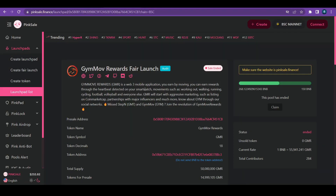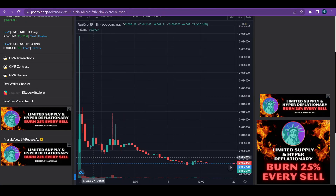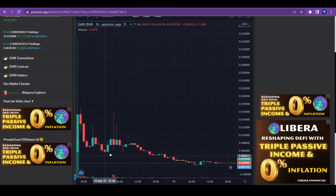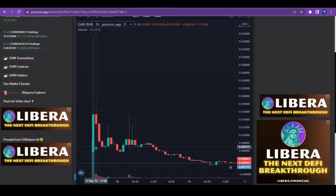The second project is GymMov Rewards. These guys wanted to get 150 BNB as a soft cap but they exceeded it — they raised 268 BNB. You can see the links for this project under the description of the video, proving I made a video about it when it was at pre-sale stage. This project started with a price of two zeros and five, and at the peak it was almost 35 — meaning about seven X's right after launch.